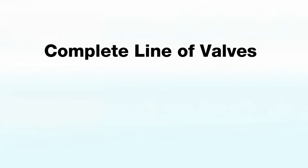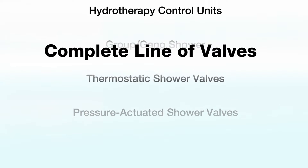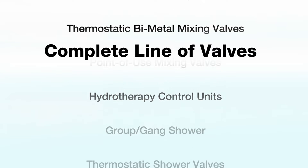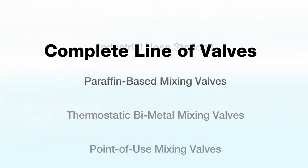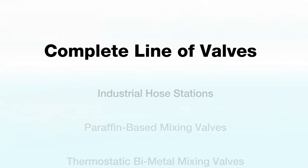Leonard markets a complete line of valves, including pressure-actuated shower valves, thermostatic shower valves, group and gang shower valves listed to ASSE 1069, specialty valves for dialysis equipment, a complete line of industrial wash-down and hose stations, and so much more.